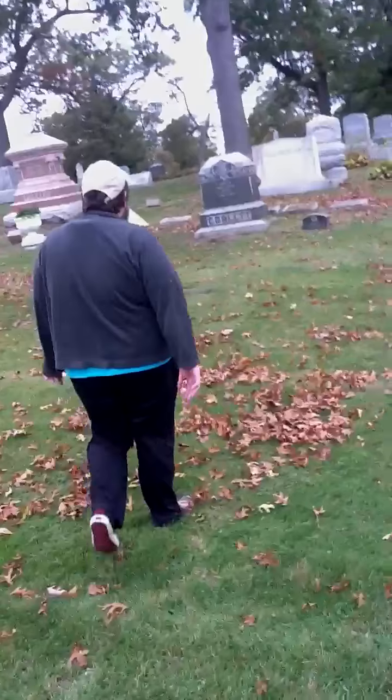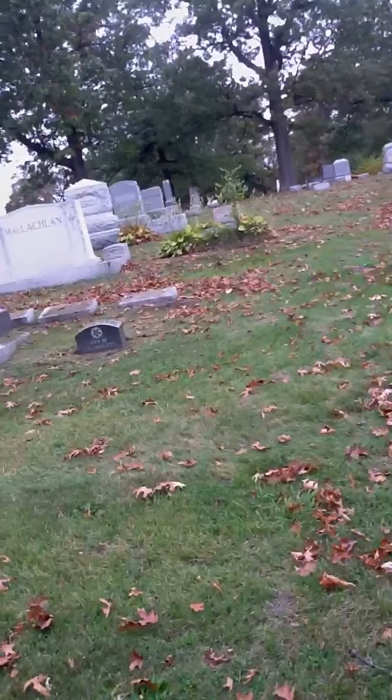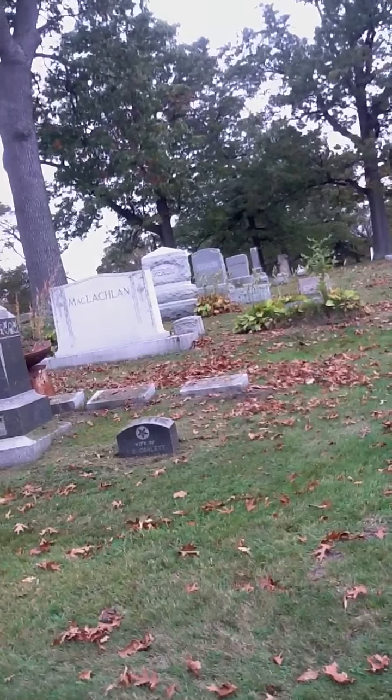One of the things you'll find in cemeteries is they're often on the highest point of ground. You can obviously see the hill in front of us that rises. As you move along this higher ground, that's where the oldest graves in the cemetery tend to be.